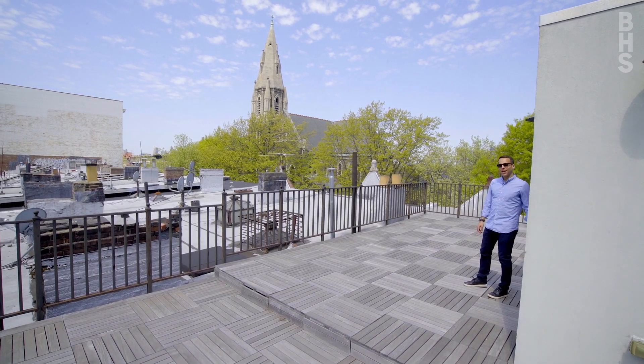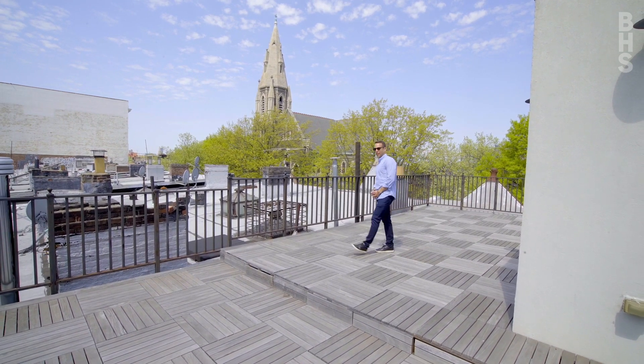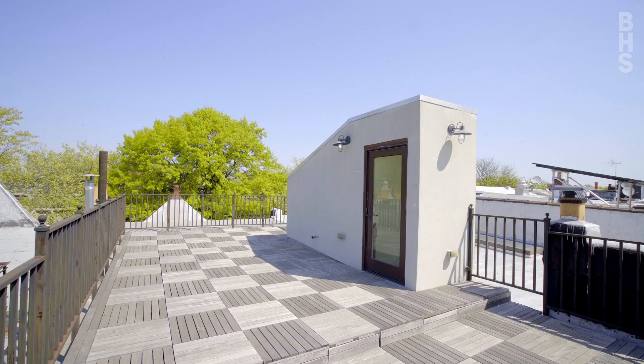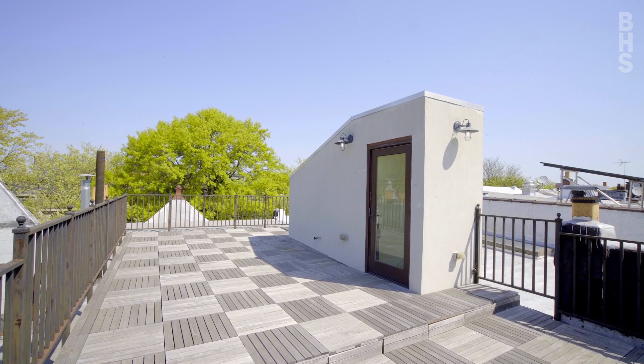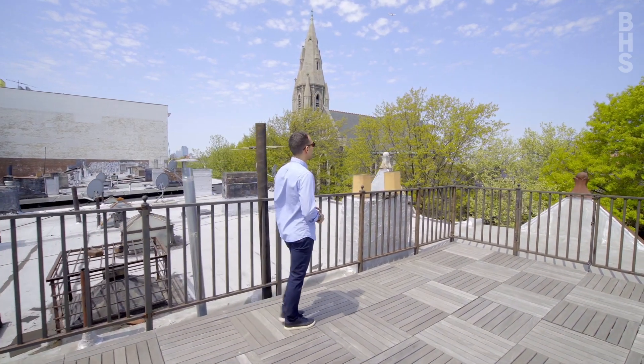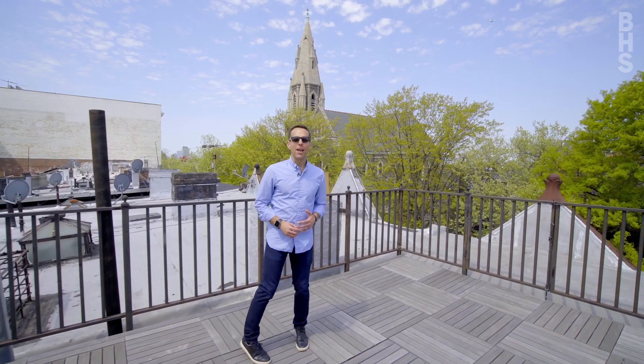We're here on this incredible finished roof deck on the top of 172 McDonough. The home offers a true rarity in brownstone Brooklyn — a finished roof deck overlooking the beautiful backyards and overlooking tree-lined historic McDonough Street with a little peak view of the downtown Manhattan skyline.